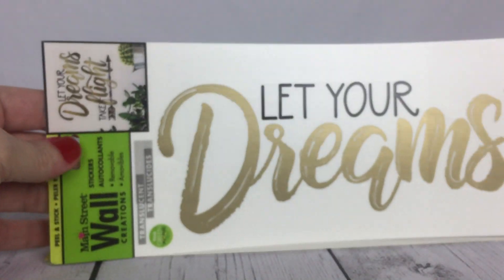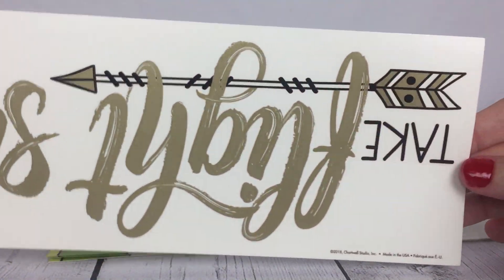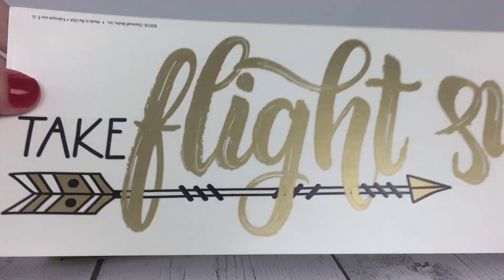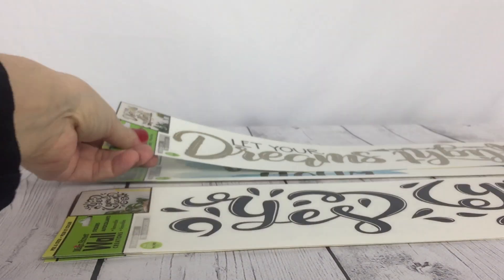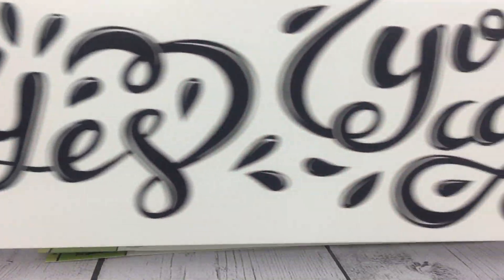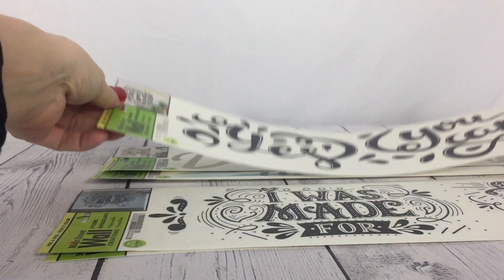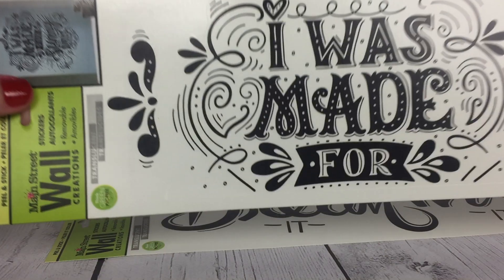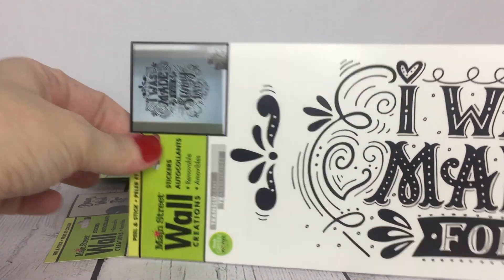The next one I have is 'Let Your Dreams Take Flight' — it's black and gold, and look how pretty that is with the arrow at the bottom. Then we have 'Yes You Can,' which is just black and white. And I have 'I Was Made for Sunny Days' — yes I was — so that's a great piece of wall art for me.